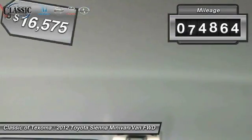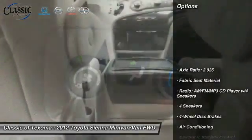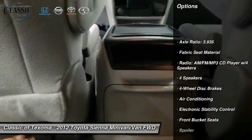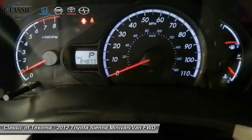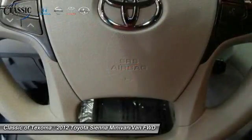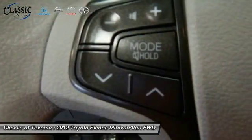This vehicle has less than 85,000 miles. Here are some of this vehicle's great options: traction control, dual airbags, alloy wheels, air conditioning front, power steering, four-wheel disc brakes, electronic stability control, CD player, power windows, and rear window defroster.